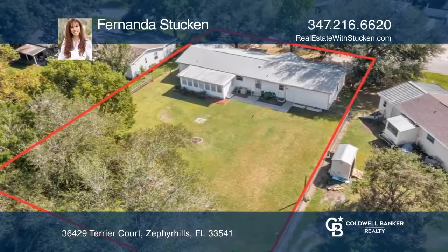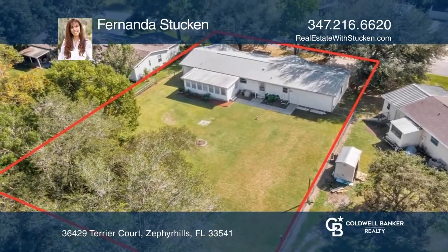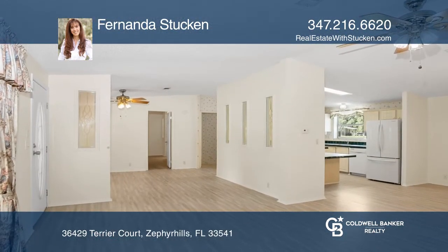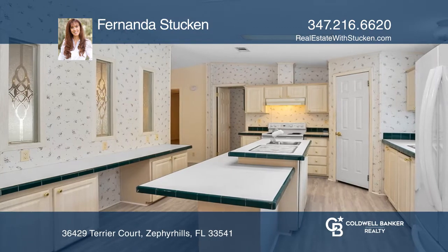This beautiful three-bedroom, two-bath, two-car garage home is situated on a fully fenced lot. As you enter this lovely home, you begin to appreciate the open floor plan and abundance of natural light.